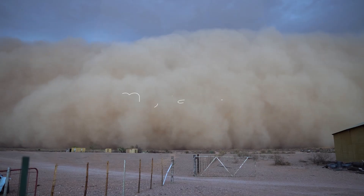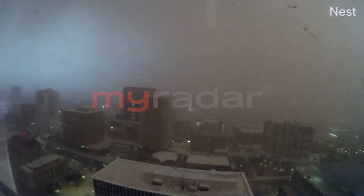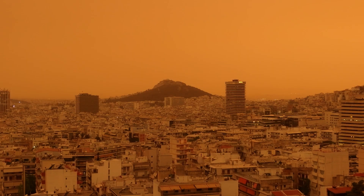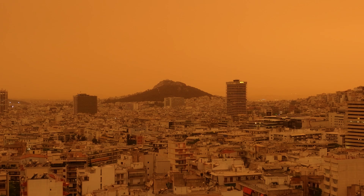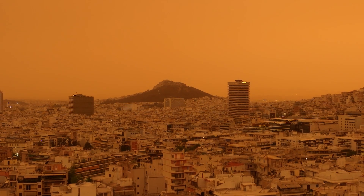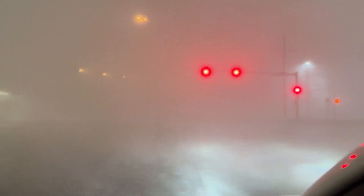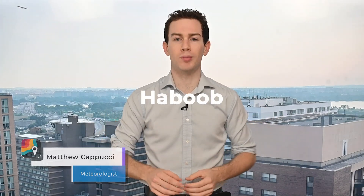Dust storms — one of nature's wildest sights. A towering wall of sand and grit a mile high. The sky turns orange, then black. Day transforms into night. The streetlights come on. Damaging winds tear through communities; gusts often top 70 miles per hour. And the technical term for that dust storm? A haboob.